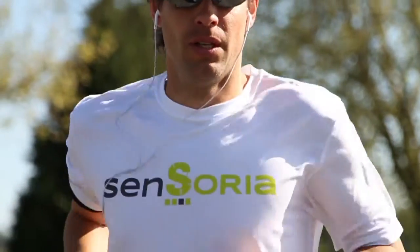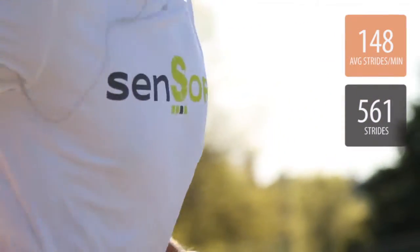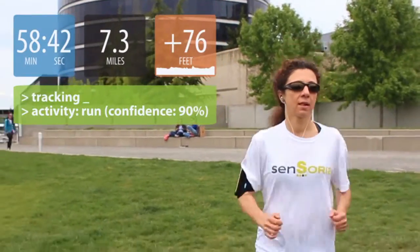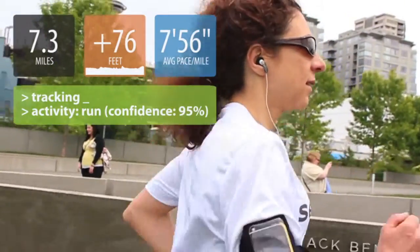For example, Sensoria can tell me when I am in rhythm, when my cadence is efficient — not just for my body type but also for today's run. "Good job, try to speed up on the pace." Sensoria can detect heel strike and learn from my usual workout on whether I am doing something different that could potentially lead to injury.